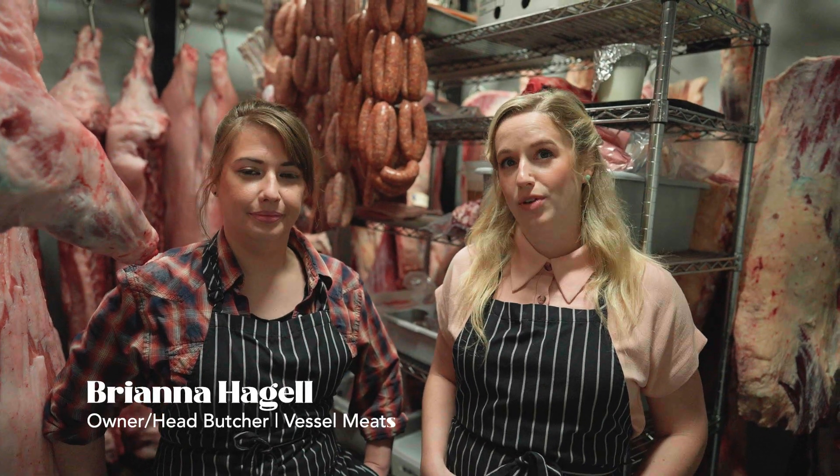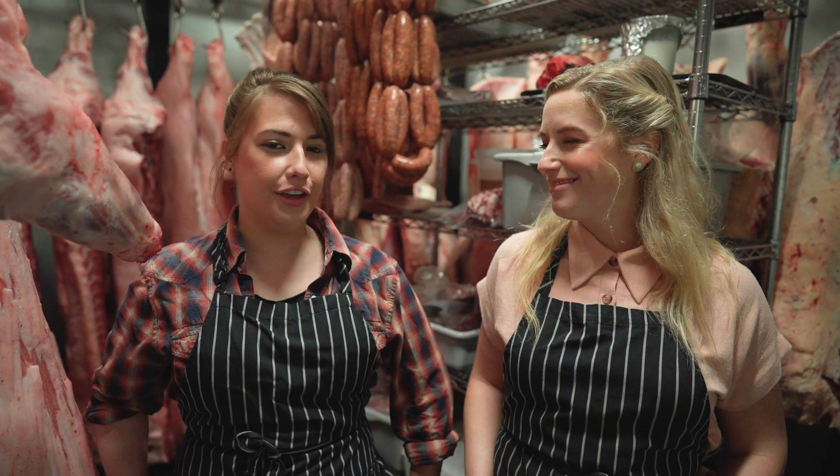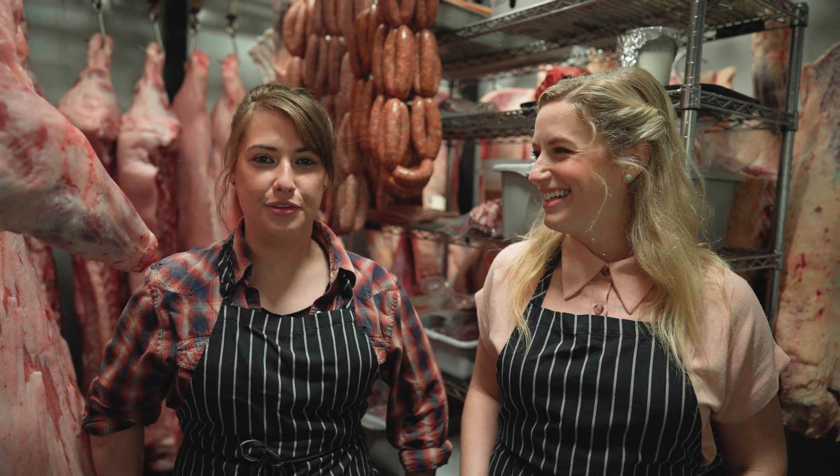This is Brianna Hagel, owner, operator, and head butcher at Vessel Meats in Dartmouth. We're going to break down some beef and show you all the little secret cuts that you're not going to find at the grocery store.